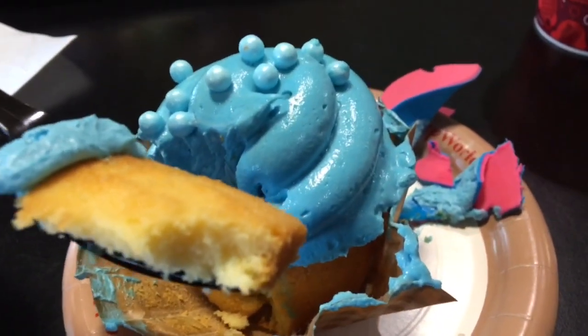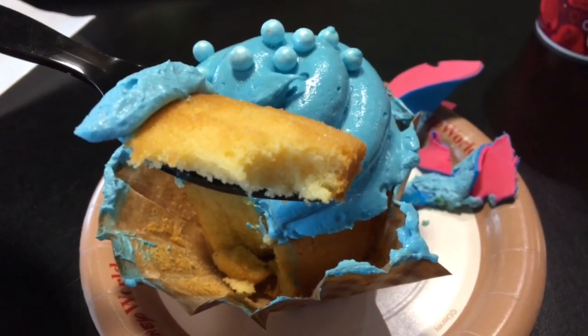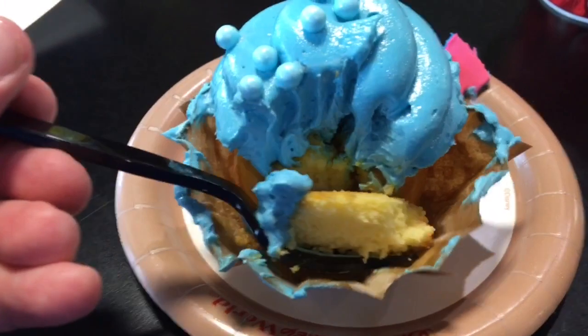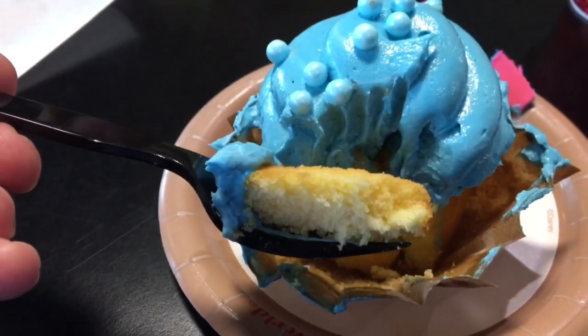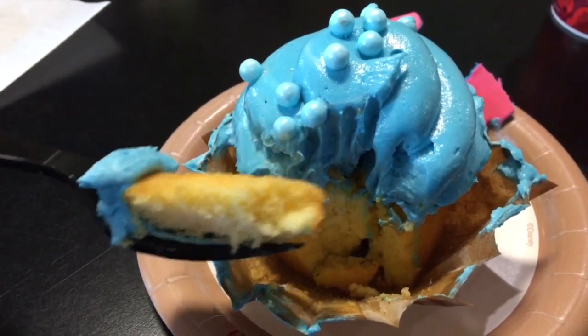Tore out the ears — fondant ears — not too bad, a lot better than some of the other fondant decorations that we've tried on other cupcakes. It is a yellow cake with a blue raspberry frosting and some blue raspberry pearls on top.